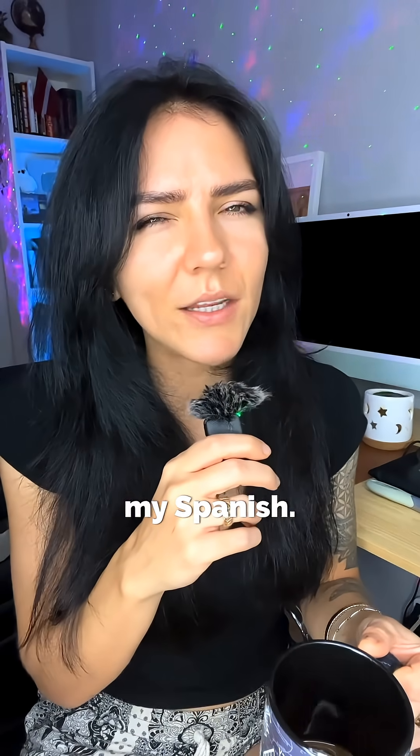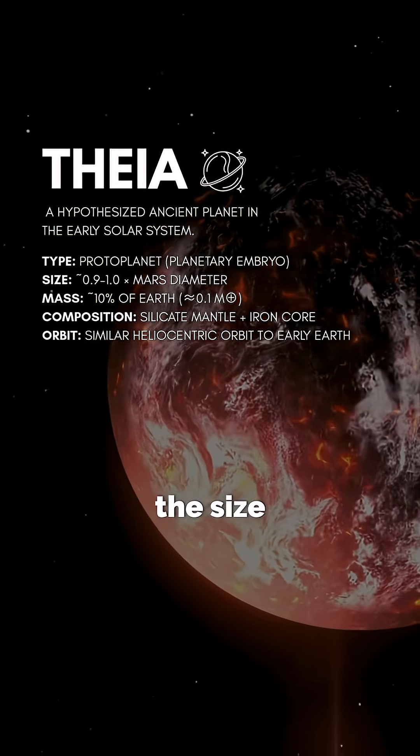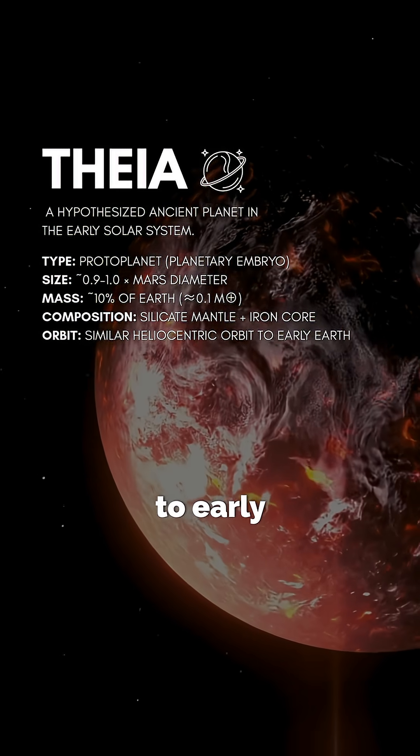One of those worlds was named Theia. Kind of sounds like Thea — I'm learning my Spanish. It was a protoplanet about the size of Mars, moving in a similar orbit to early Earth.